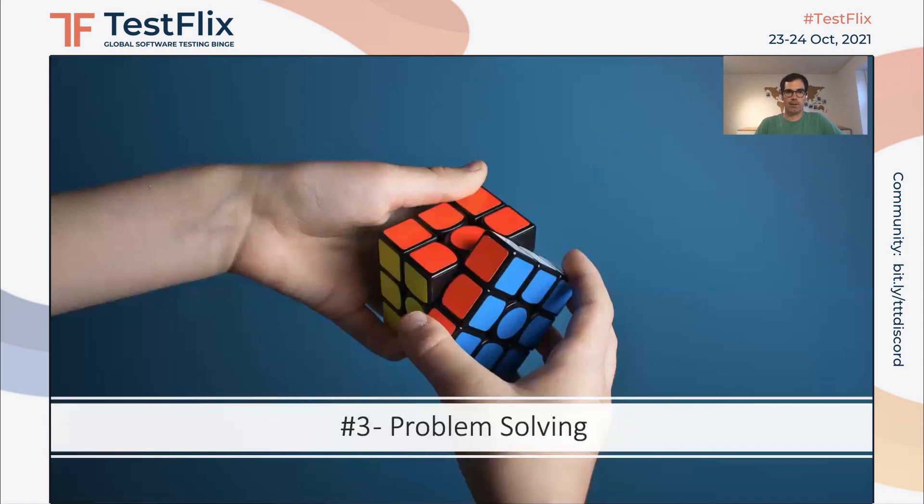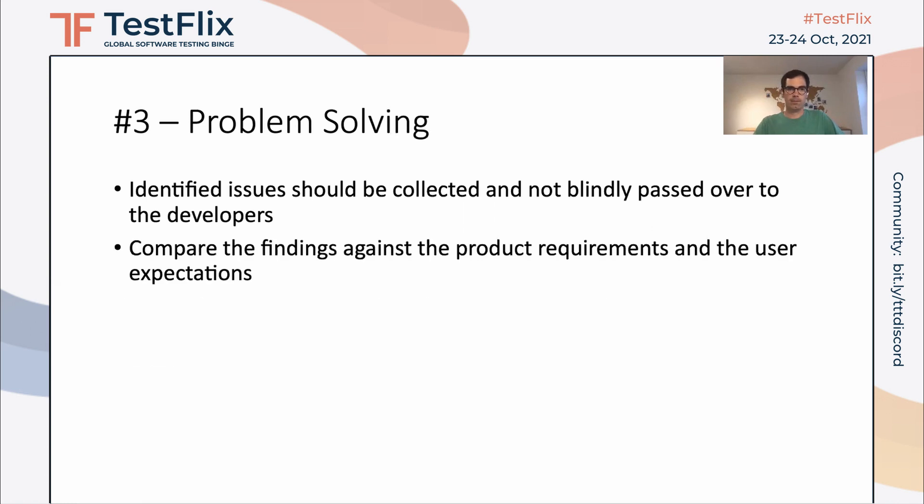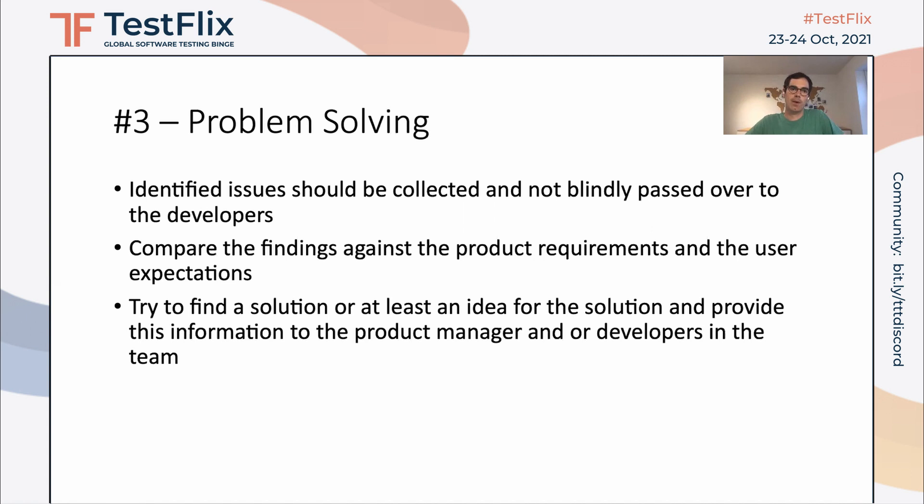The third skill is problem solving. We know that while working as software testers, we usually identify bugs or issues, and we should collect them. We shouldn't blindly pass them over to the developers saying 'here's an issue, fix it.' Instead, we should first compare findings against the product requirements and user expectations — is it really a bug or a mistake in the requirements? If it is a real issue, we should try to find a solution or release an idea for the solution to provide to the developers. It will help developers and product managers identify the issue faster and improve overall quality.